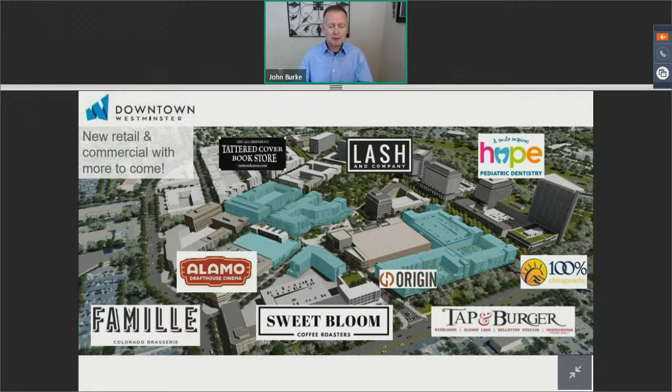Additionally, Lash and Company in the Eaton Street project just opened up this past year. Hope Pediatric Dentist opened earlier this year, back in March, and they're operating now. 100% Chiropractic also opened up just a few weeks ago, actually in early July. So we do have a chiropractor on site as well.